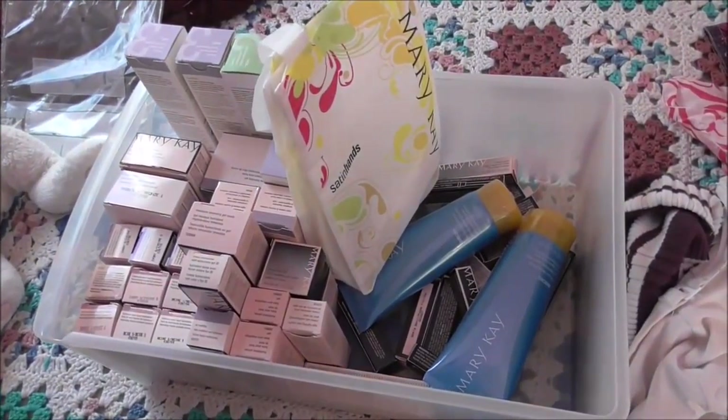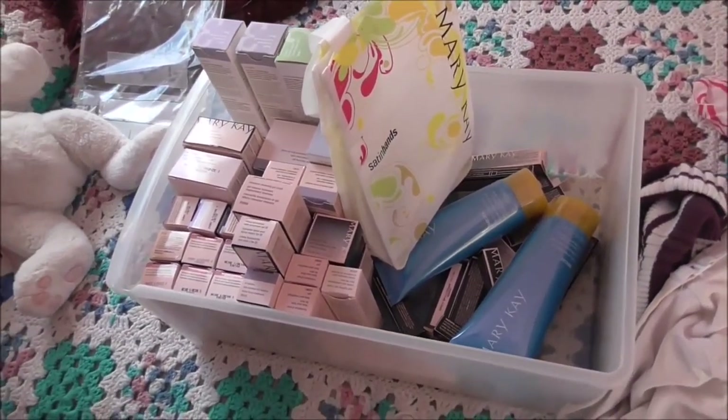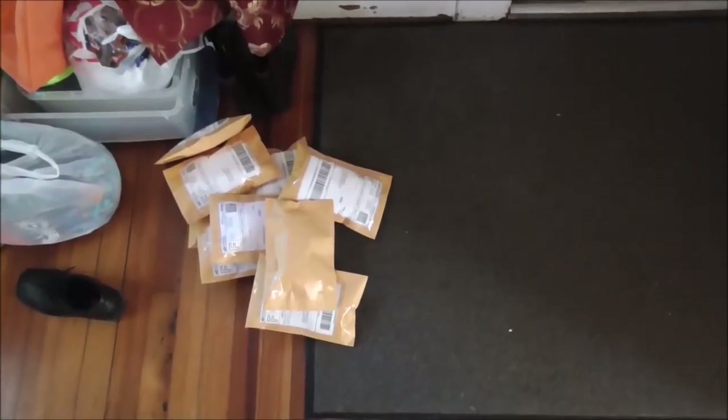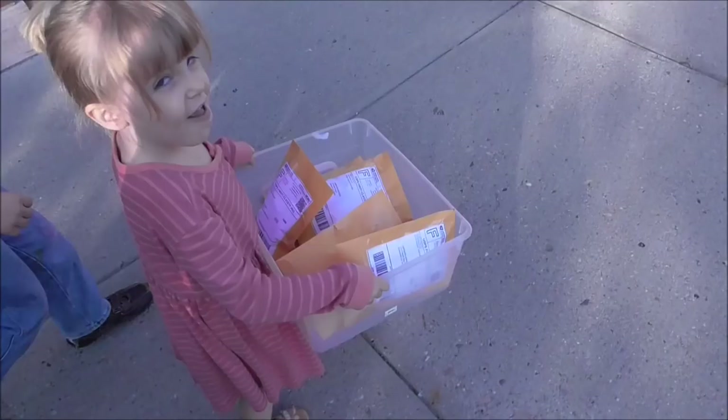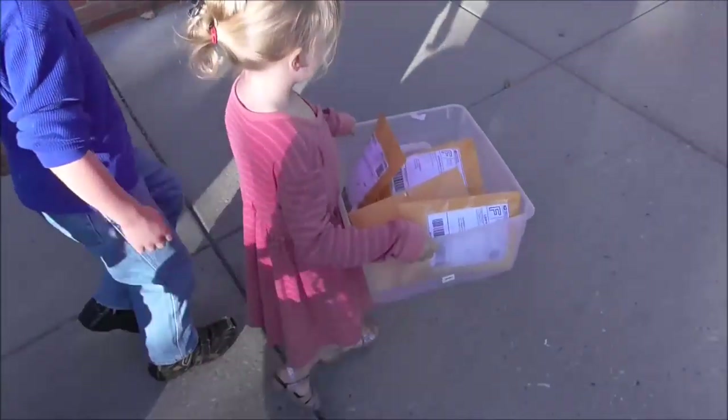Nine of Janelle's Mary Kay items that she listed yesterday already sold. Janelle's getting ready to go on a walk, and while she does, I'm going to take all the kids and all the Mary Kay stuff that sold to the post office. He is holding the box of stuff that sold.